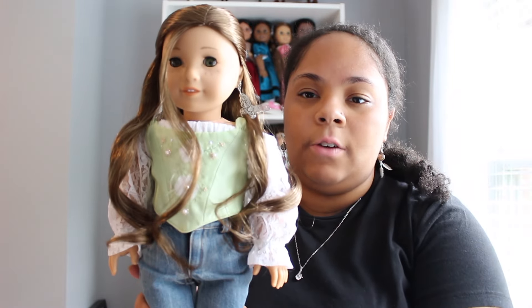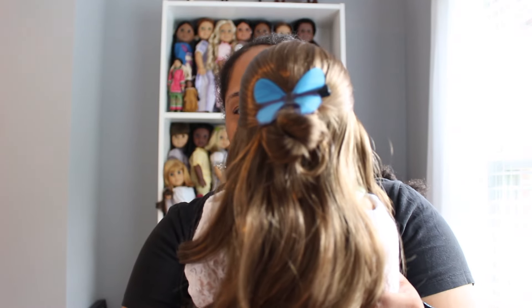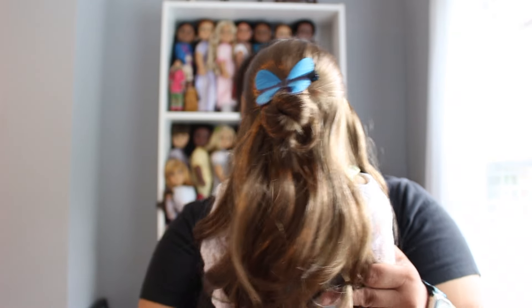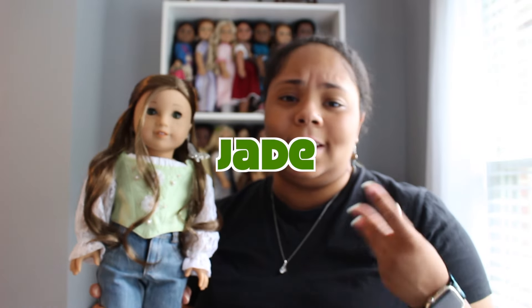Hey guys, it is the next day. I just put her in an outfit — I don't know if I'm going to keep it exactly this way — did her hair in this little half-up half-down bun thing, and I absolutely love this American Girl wig so much. Her name is Jade, like Jade the Bratz doll. Jade was one of my favorite Bratz dolls as a kid, so I wanted to name an American Girl doll Jade and it fit her perfectly.